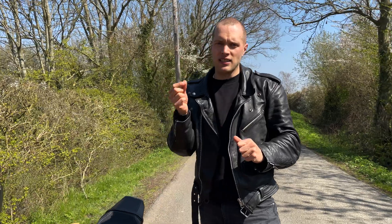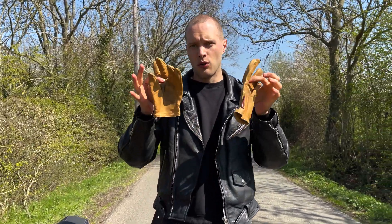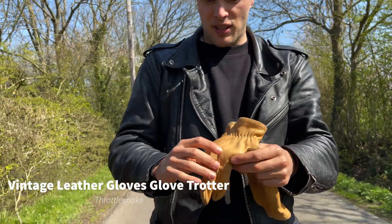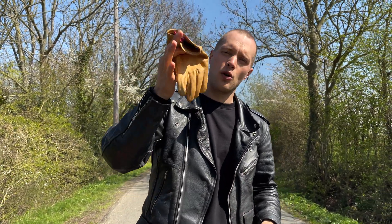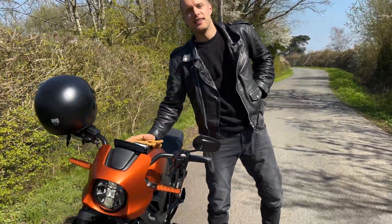I'm a huge Broga Moto fan — great styling at brilliant prices. And some of the coolest gloves I own, from a German company called Throttle Snake — forget about any padding, they've got none, so they're not getting any safety awards, but they look so damn cool. That's it for today's video. I hope you found it as eye-opening as I did. Please do subscribe and give the video a like, and I'm going to go enjoy this beautiful day on the LiveWire.